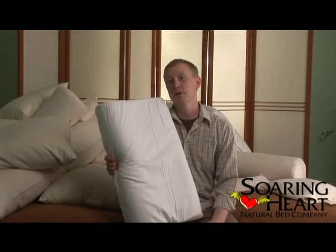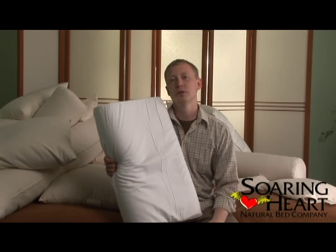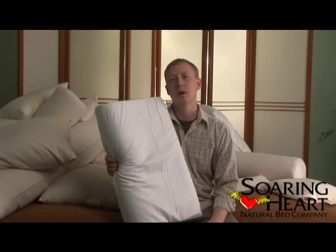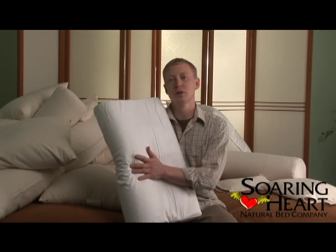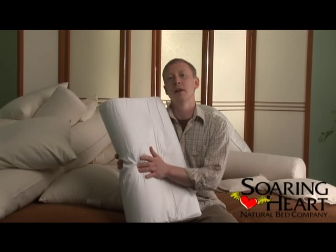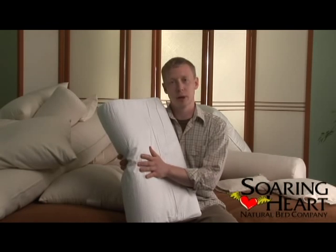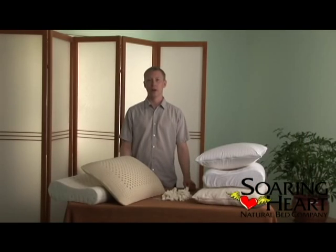Some of the benefits to sleeping with a latex pillow is that the latex is completely antimicrobial and mildew resistant, with no risk of dust mites or moisture accumulation. It's going to give very good support and because it is basically just solid rubber, it's going to hold its shape for an extremely long time without any compression.